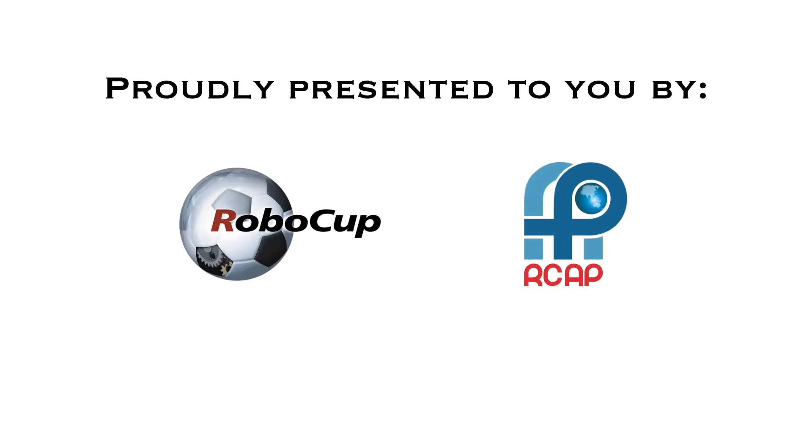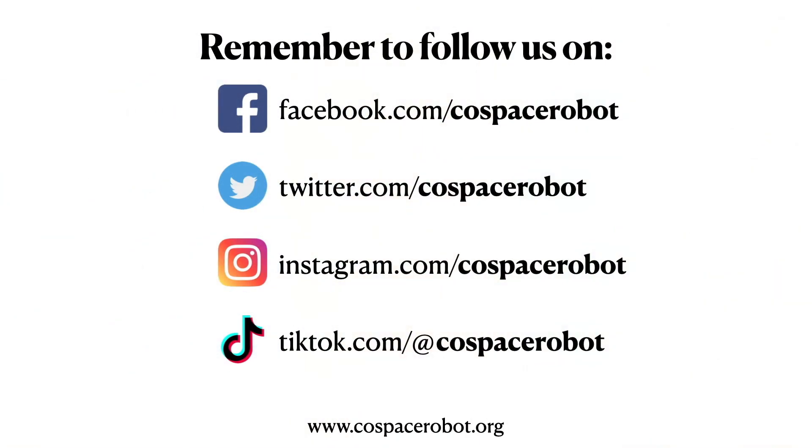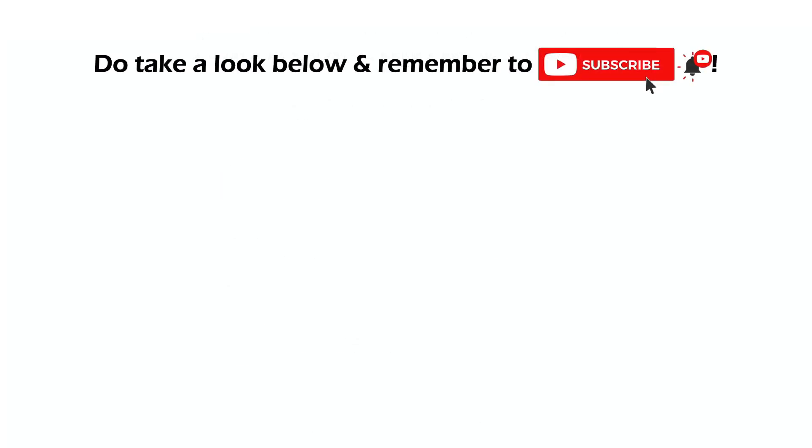Thank you for listening to my presentation.